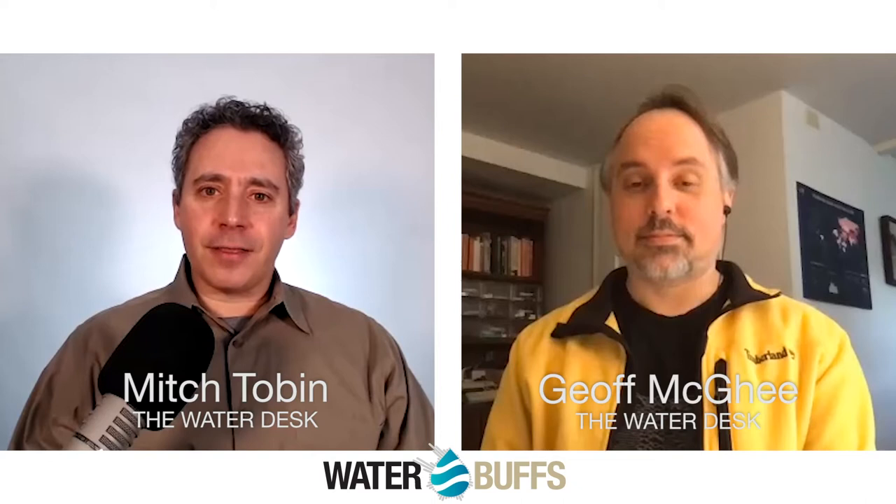Hello, and welcome to Water Buffs. I'm your host, Mitch Tobin, and I'm really excited to have on the show my friend Jeff McGee, who's our data visualization consultant here at The Water Desk. I'm excited to talk to him about maps and charts and graphics and dashboards and other data visualizations, which are a really important and effective tool for communicating about water issues. Welcome, Jeff.